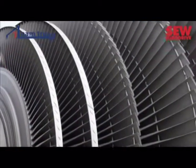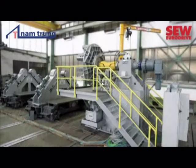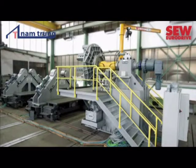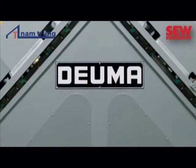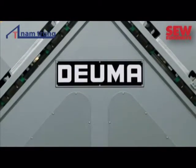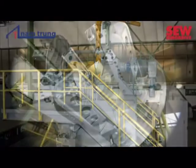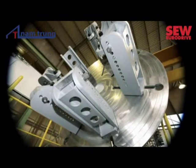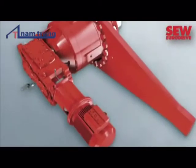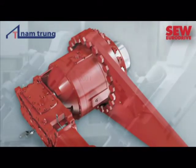There are only a few specialized companies in the world that manufacture plants for the production of these precision parts. The Deutzer Maschinenfabrik, Doima, takes a leading position in this market. The company builds large welding lines able to produce the turbine giants of the 21st century. The special machinery manufacturer based in the center of Germany relies on standard and industrial gear units from SEW EuroDrive.